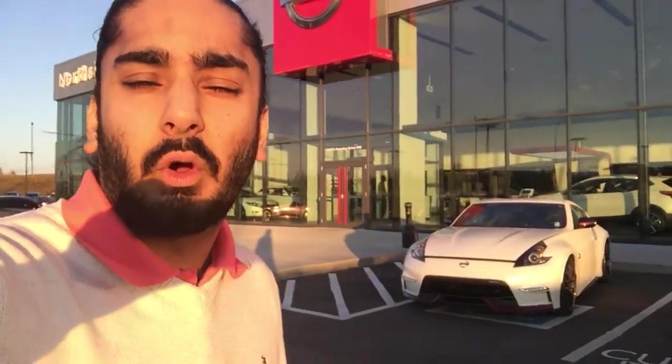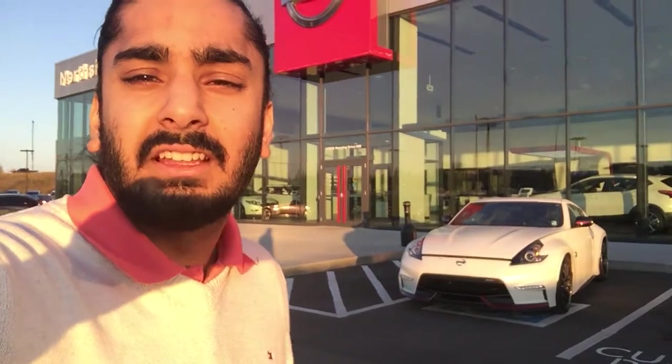Hey, it's Gagan here from Northside Nissan, and today I'll be showing you the gorgeous brand new piece we just got in — the 2016 370Z Nismo Edition.